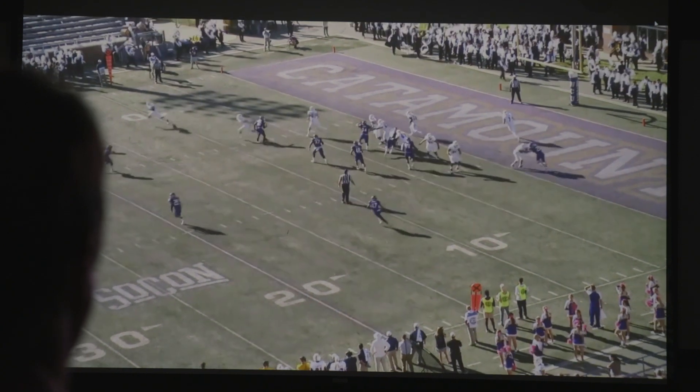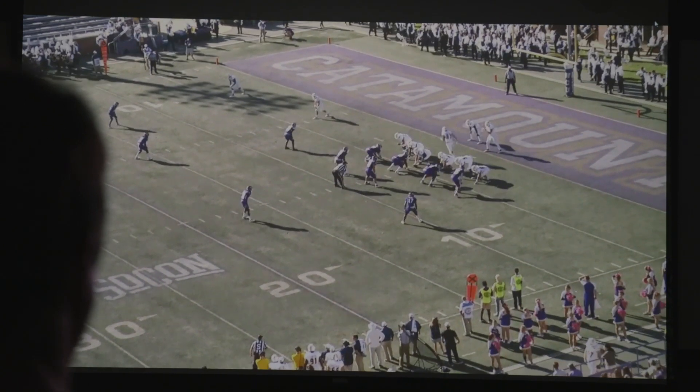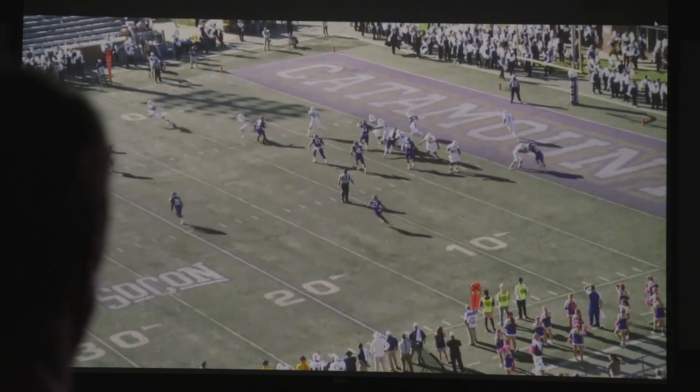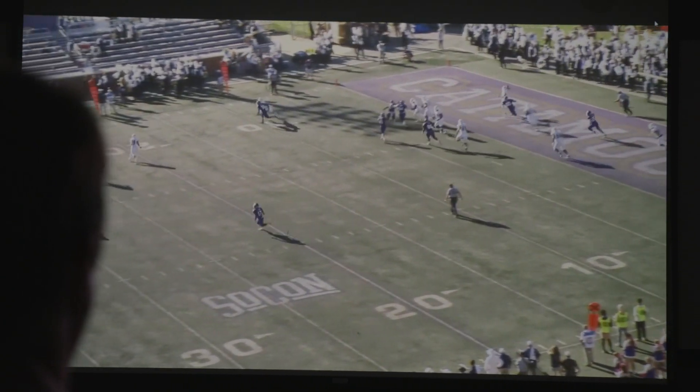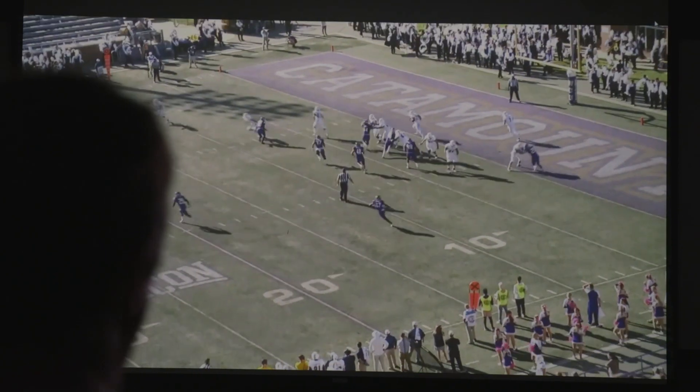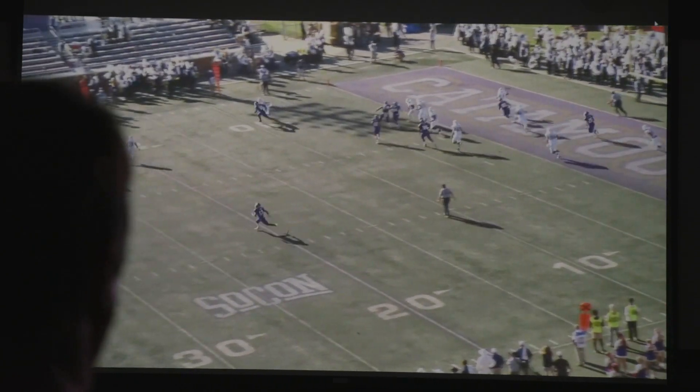Looking at Chattanooga on offense — they're really a pro-style attack. They do huddle but create some tempo, with a variety of looks and personnel groupings, but a lot of the same concepts regardless of the personnel they have in the game. Their quarterback Tiana is a big guy, a 240-pounder.